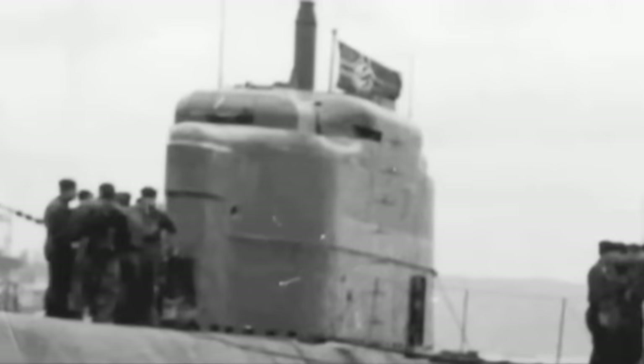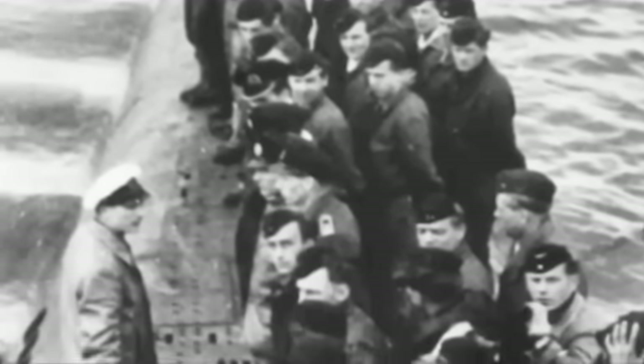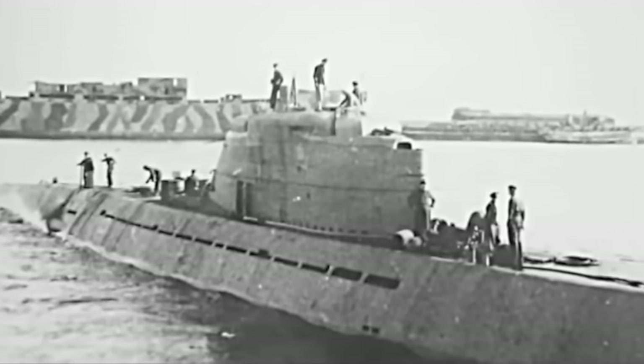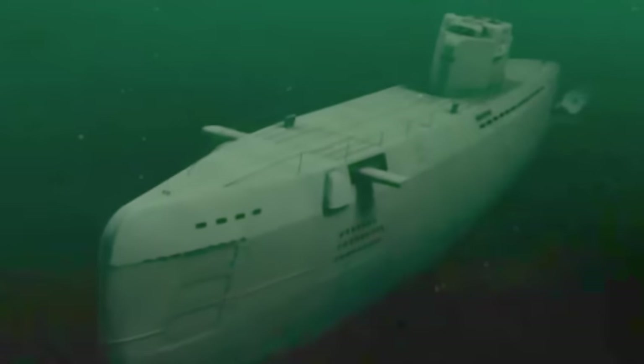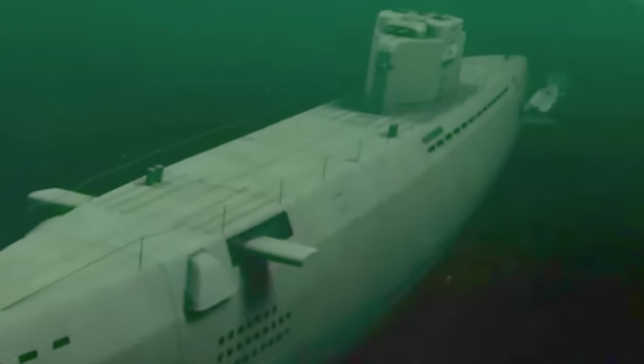The last U-boats housed inside Elbe II were three of the brand new Type 21s: U2505, U3004 and U3506. These boats were due to leave on a hunting sortie to the Caribbean, but U2505 had been damaged in an air raid, while U3004 had also suffered a problem during a test dive. These boats were going nowhere.